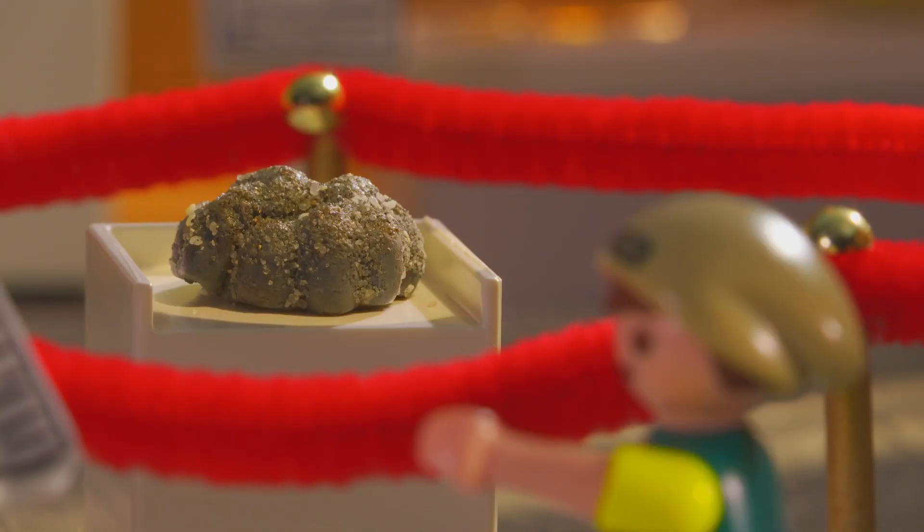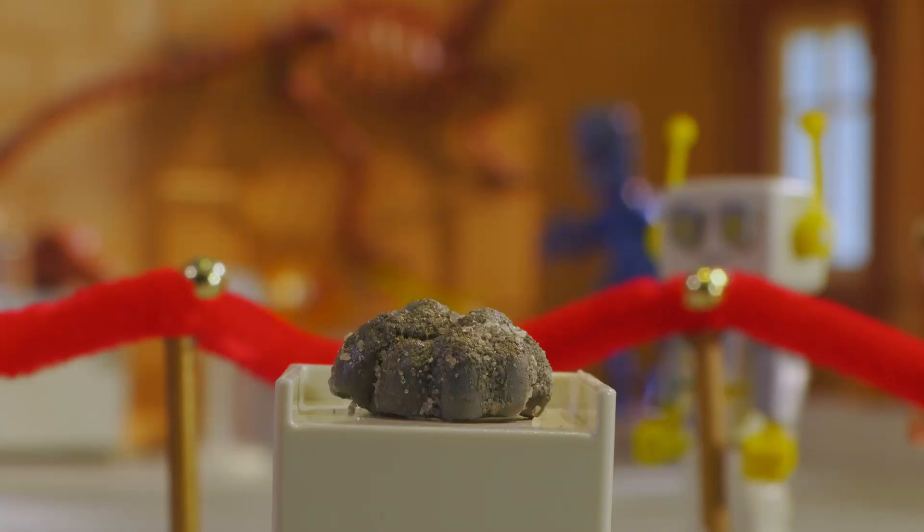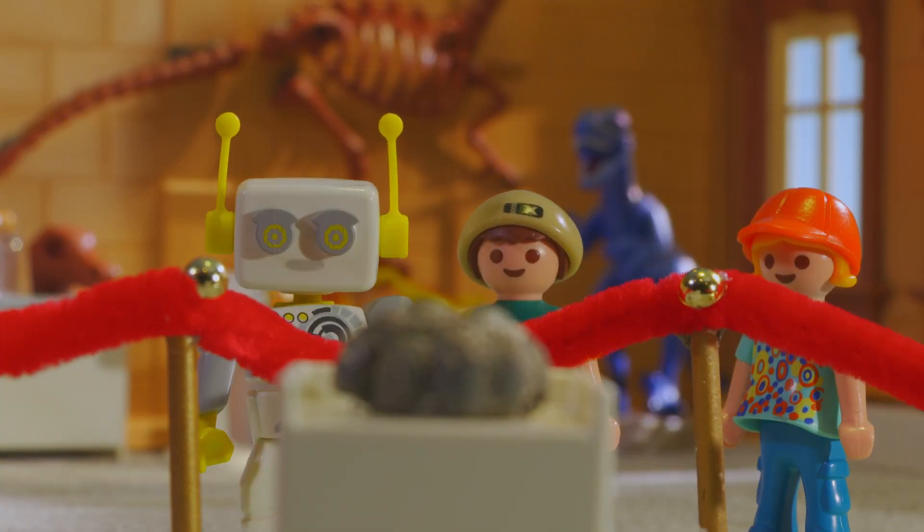Hey, what's that? Are they tennis balls from the Stone Age? No, Bennett. That is the fossilized waste of a dinosaur.